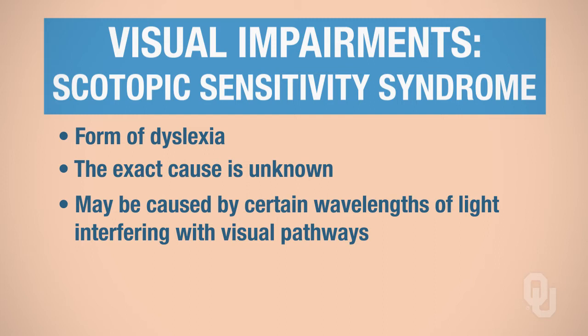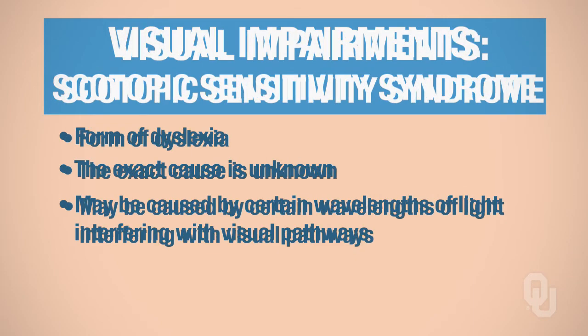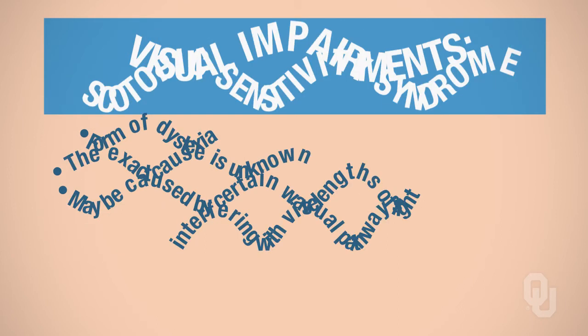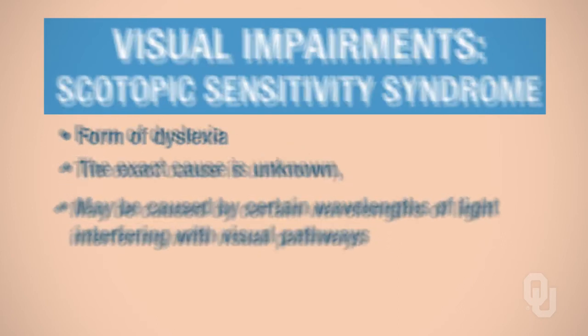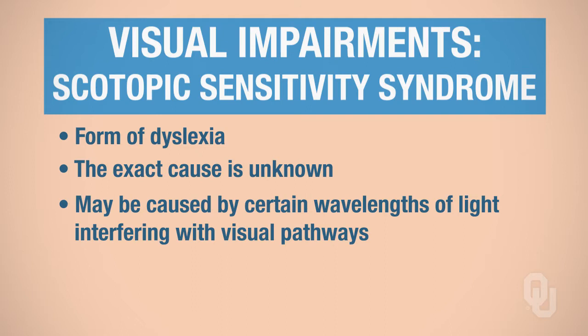People with scotopic sensitivity syndrome see things differently. When some people read, the words appear all blurry. Others see double. Some see rivers. Some see words that look like seesaws. Others see things as shaky when they read. Some see a swirl, and some see a washout. The different images that people perceive when they have scotopic sensitivity syndrome definitely differ.